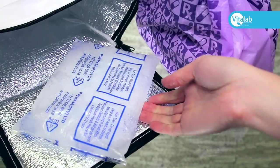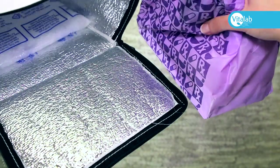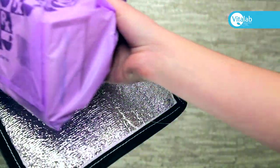When transporting your medication from the pharmacy to your home, it is preferable to utilise a small cooler bag.